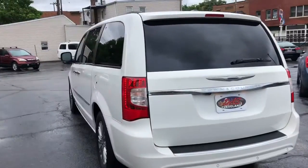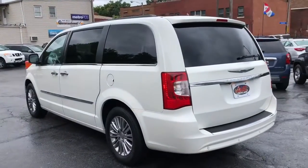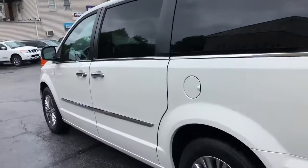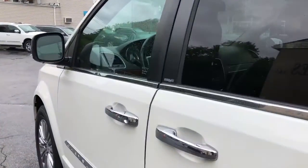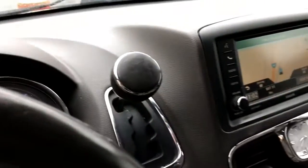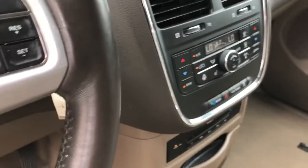Dual DVD players, factory nav, backup cam, premium wheels, second row heated seats, power rear gate — this vehicle has all the bells and whistles.